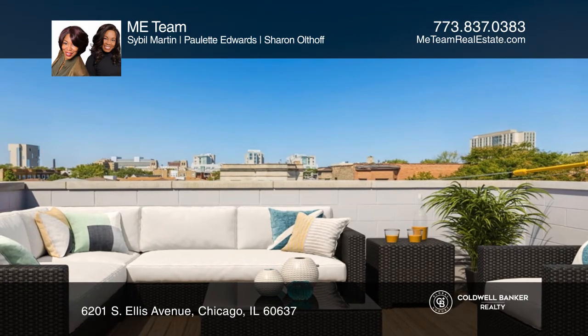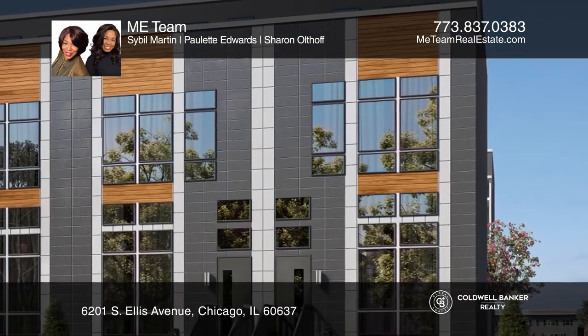Think this could be your dream home? Take the first step by calling the Martin Edwards team today.